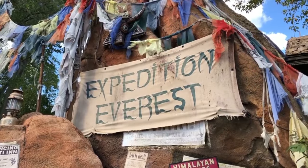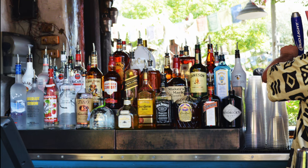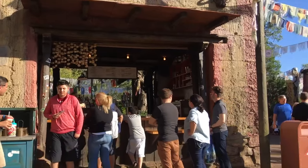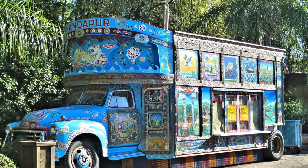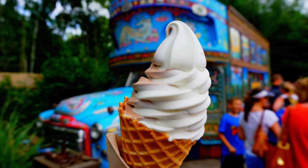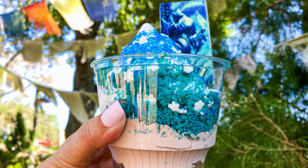Close to the entrance of Expedition Everest is the Thirsty River Bar, with a huge selection of cocktails, beers and wines from their fully stocked bar. And if you're looking for snacks, then check out Trek Snacks next door, that has a great choice of popcorn, ice creams, pretzels and more. The final dining location in Asia is the wonderfully themed Anandapur ice cream truck, where you can find soft serve waffle cones, Coke floats and the special Yeti sundae, along with the usual beverages and beers.